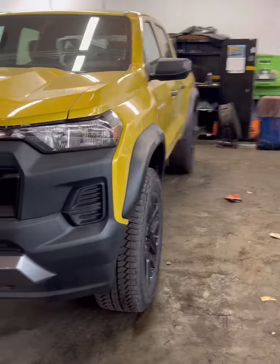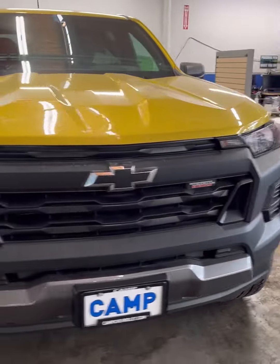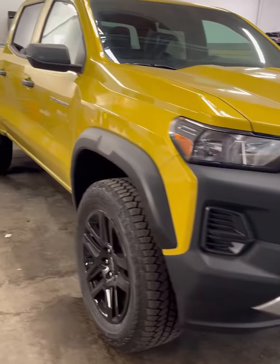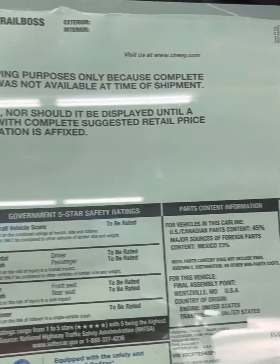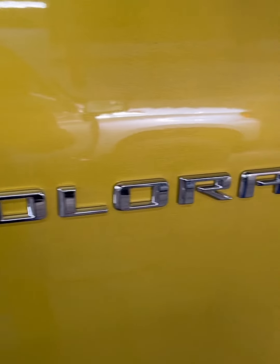Good morning, afternoon, or evening, depending on the time of day my video finds you. While going through our detail bay, I found a 2023 Chevy Colorado Trail Boss in stock.